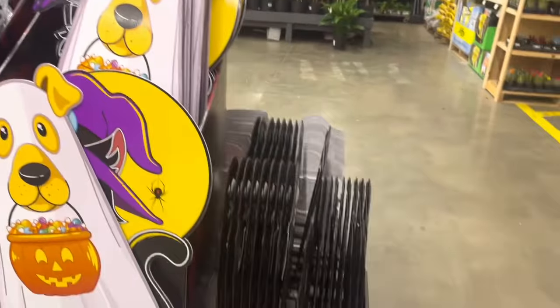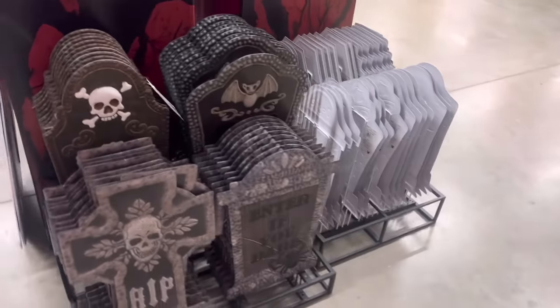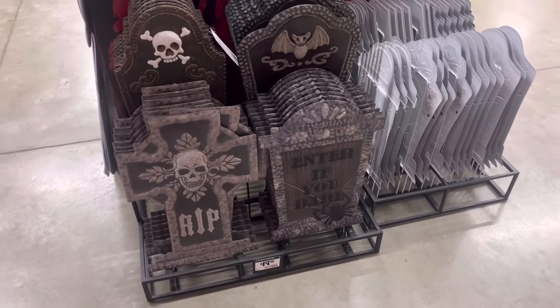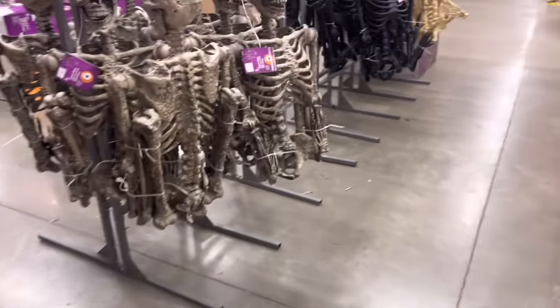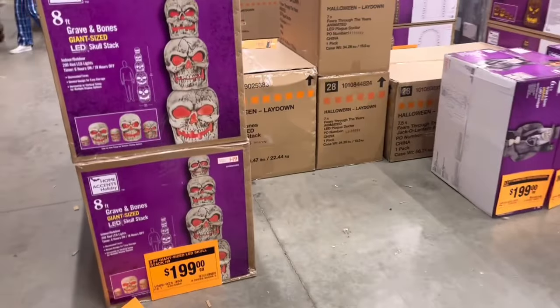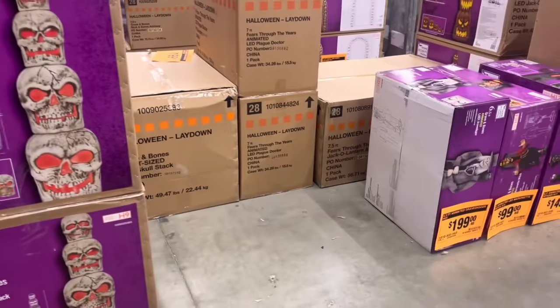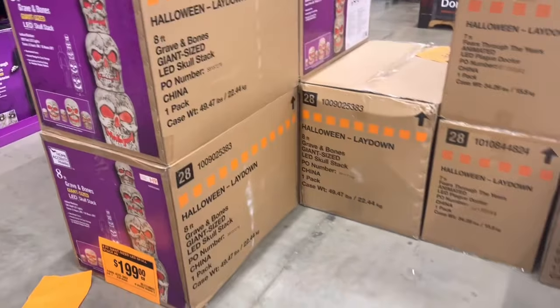And then you got your yard stakes and your metal tombstones, which I didn't even see these over here. These are kind of cool — I like that one more than I like some of these big ones. Oh, you guys are going to love this — two more Skull Stacks.